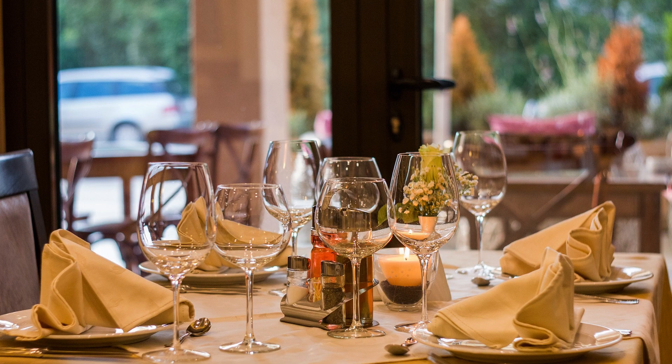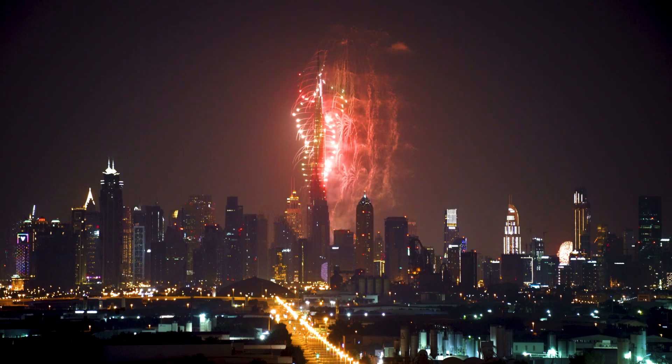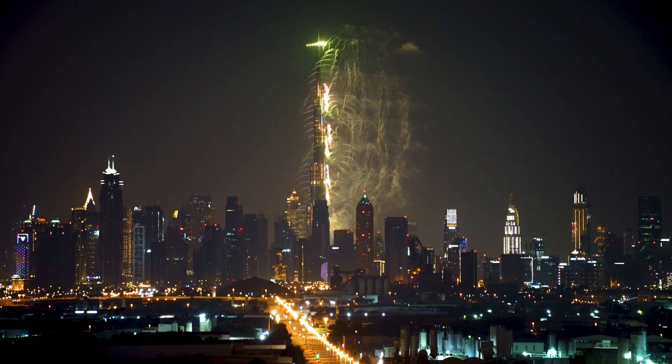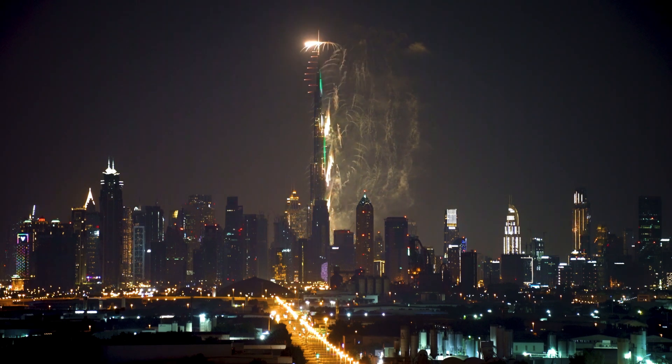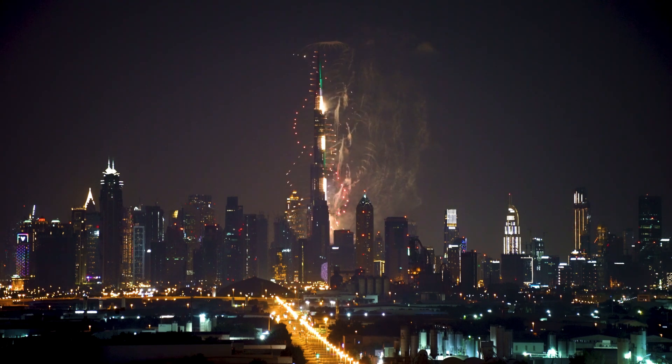It's worth noting that the Burj Khalifa is not just a building but also a symbol of the incredible growth and development of Dubai. The building was completed in 2010, and since then it has become one of the most recognizable landmarks in the world, drawing millions of visitors from all corners of the globe.